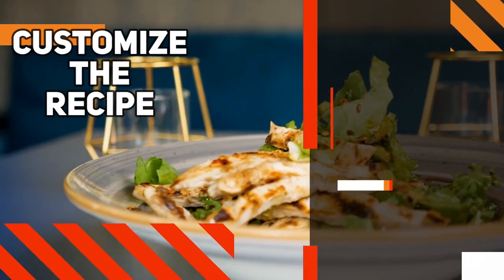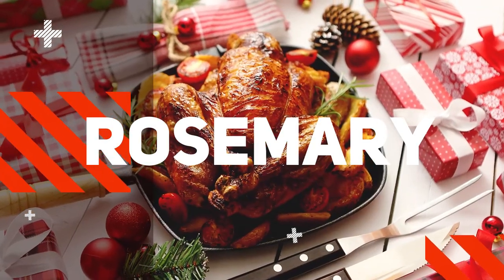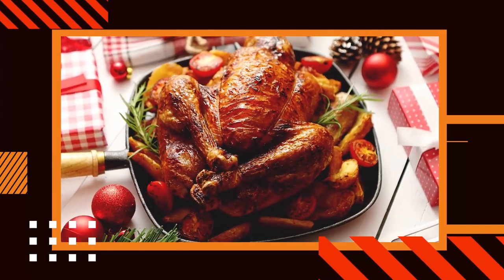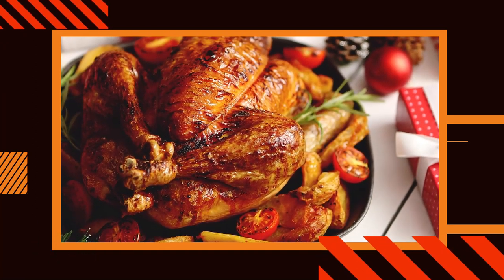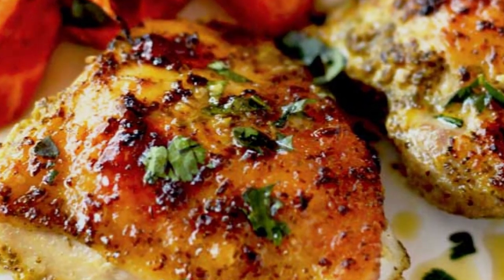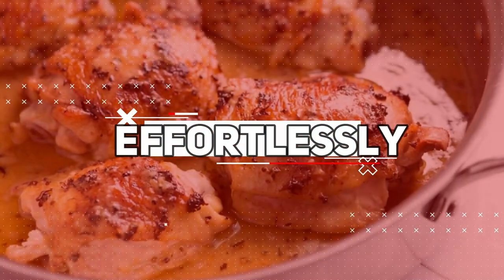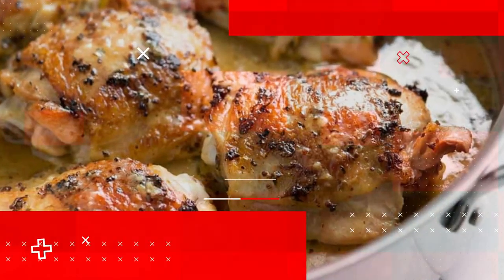Customize the recipe to your taste by adding your preferred herbs and spices, such as rosemary, thyme, or paprika. Pair the chicken with a side of roasted vegetables or a fresh salad to complete the meal. With its simplicity and versatility, Baked Lemon Herb Chicken Thighs is a fantastic go-to option that effortlessly combines healthiness and delectability, making it a perfect choice for any busy weeknight.